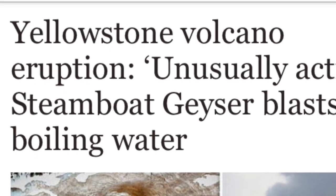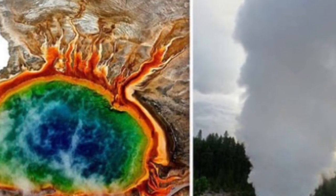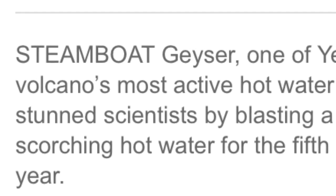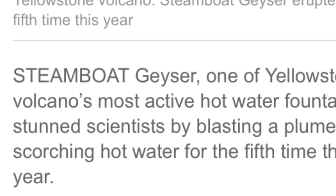Yellowstone Volcano eruption: Unusually active Steamboat Geyser blasts boiling water. Steamboat Geyser, one of Yellowstone Volcano's most active hot water fountains, stunned scientists by blasting a plume of scorching hot water for the fifth time this year.